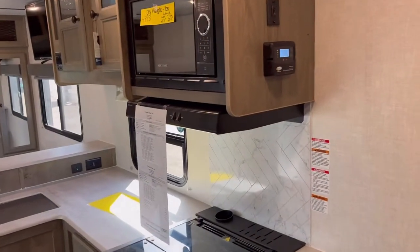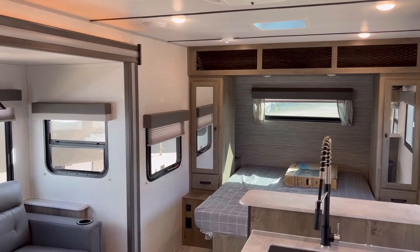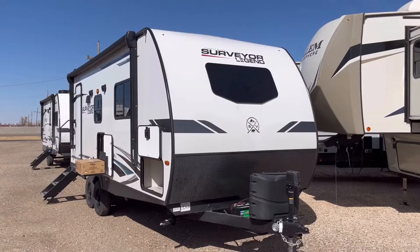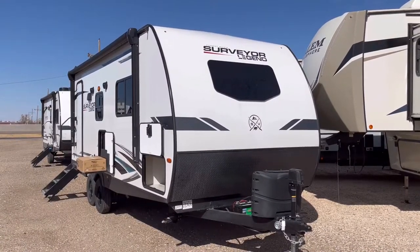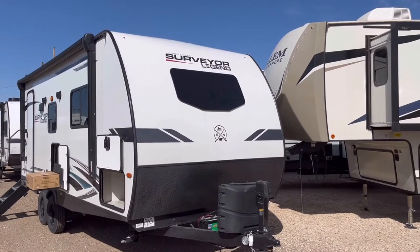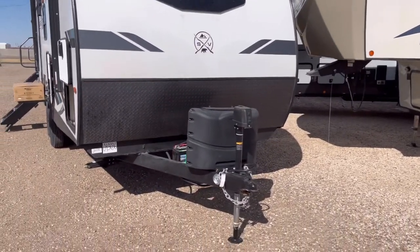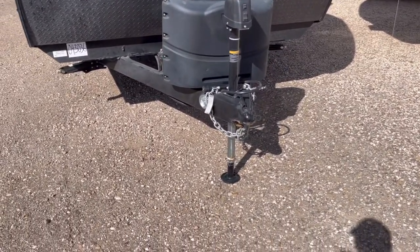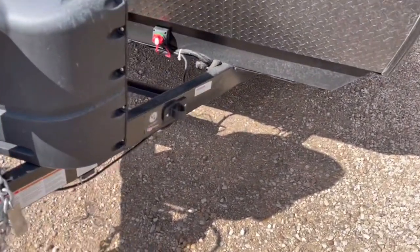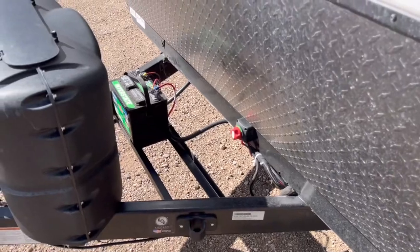Now we're on the outside of this 2022 Surveyor Legend model 202 RBLE. This is a fiberglass unit. You're going to have the automotive grade windshield up front. Power tongue jack is standard. You're also going to have the safety chain hook or leash latch, two 20-pound propane tanks, a 7-way plug holder to keep that out of the mud and snow, battery disconnect, rails for your battery, and a diamond plate rock guard that will help protect against stone chips.